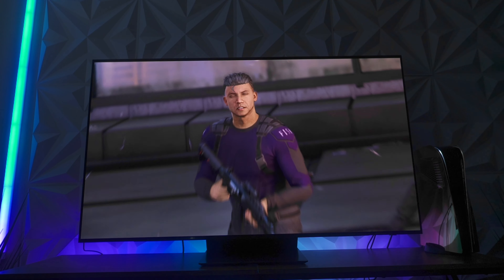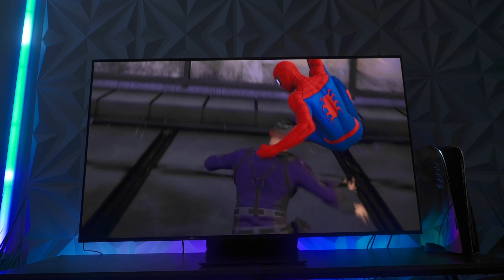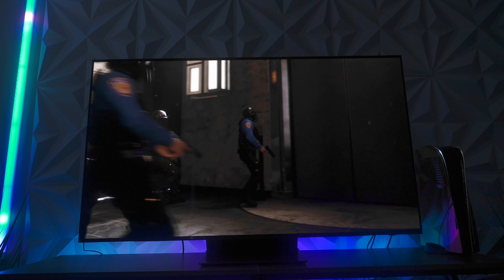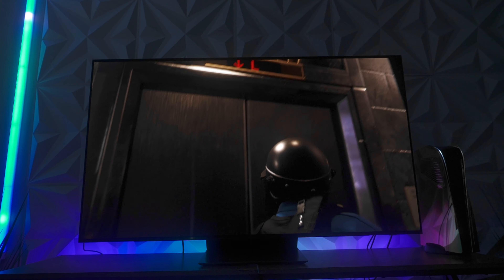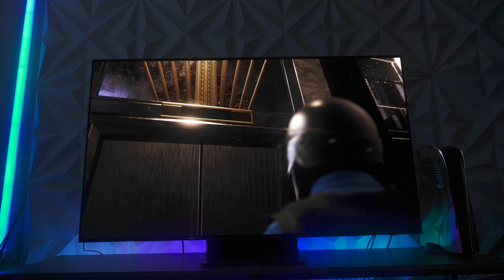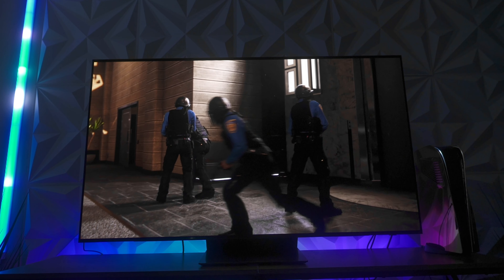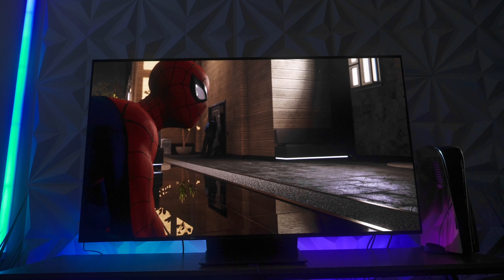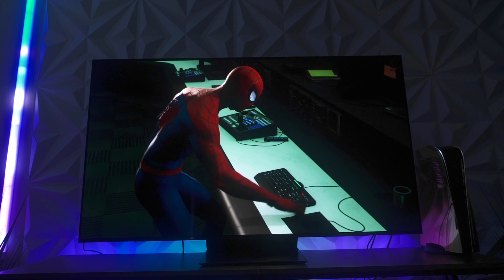This footage doesn't do it justice, but when you see it in person it just looks so beautiful. Reds pop like you've never seen before, and the brightness in tandem with that is like a magical whole new experience of TV you didn't know you needed until you had it.